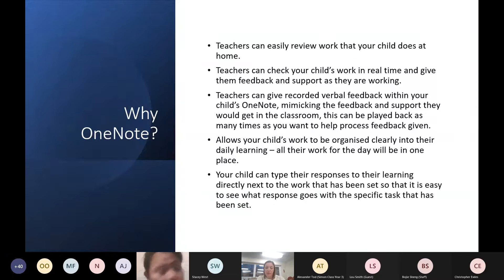Some of you may have children already using OneNote, particularly in year five. OneNote allows teachers to really easily see the work your children are doing, and most importantly they can see it in real time, so they can give feedback as children are working. Teachers can record verbal feedback and put it into your child's OneNote — just like a conversation they might have in the classroom — and your child can listen to that feedback as many times as they wish.